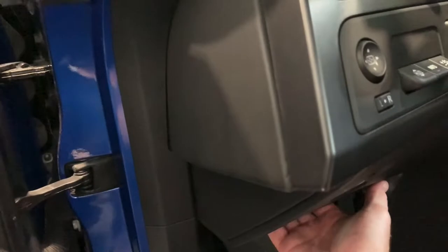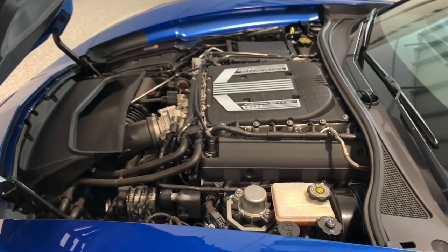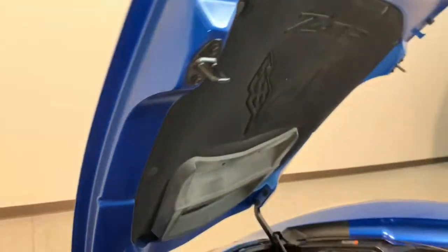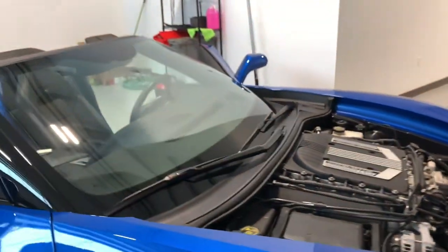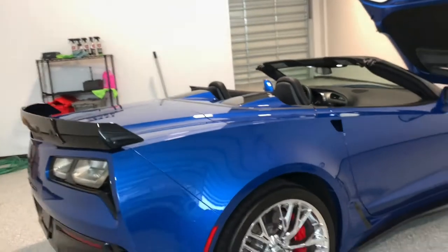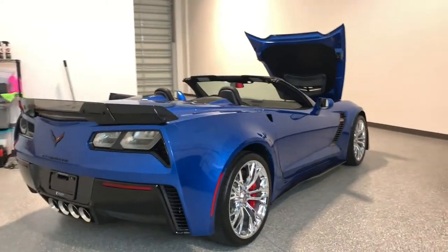I'll pop the hood and show you the heart of this beast. There is your 6.2-liter supercharged LT4 making 650 horsepower and 650 foot-pounds of torque. Big Z06 Corvette flags underneath there. While I'm over here — check out these massive carbon rotors with the red calipers. Step on the brake pedal hard enough and you're probably going through the windshield. One of the key benefits of carbon rotors is they don't fade like a steel rotor does. What a beautiful car — turns a lot of heads in this color.